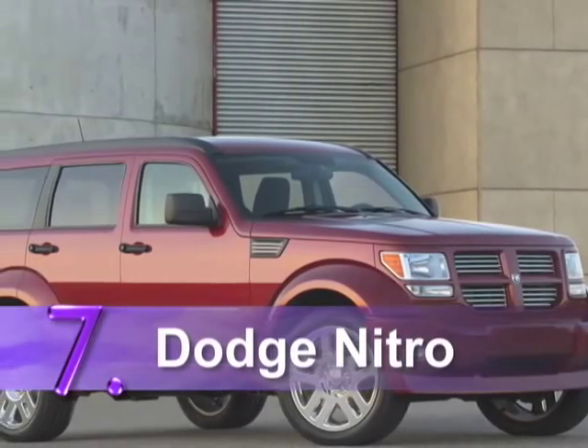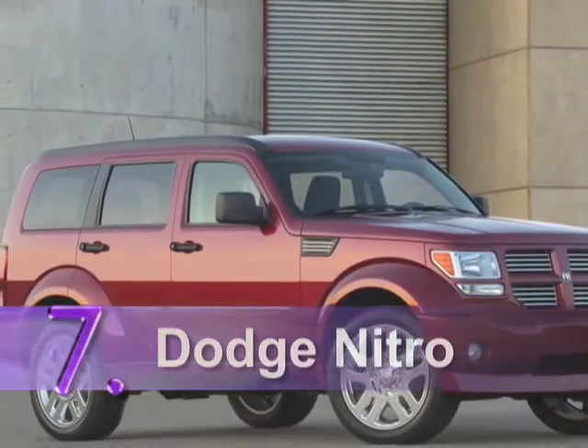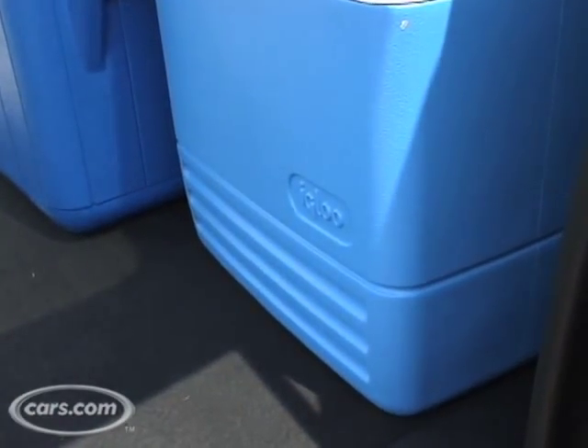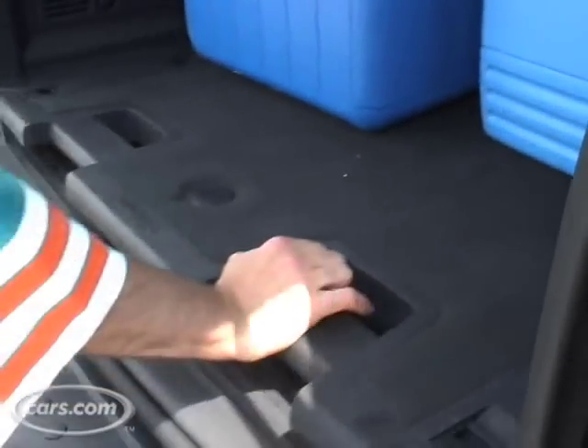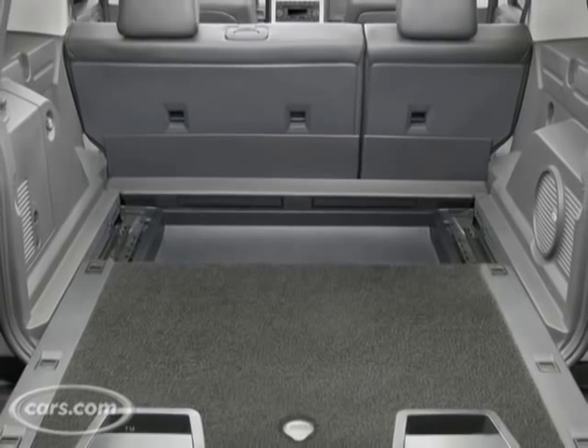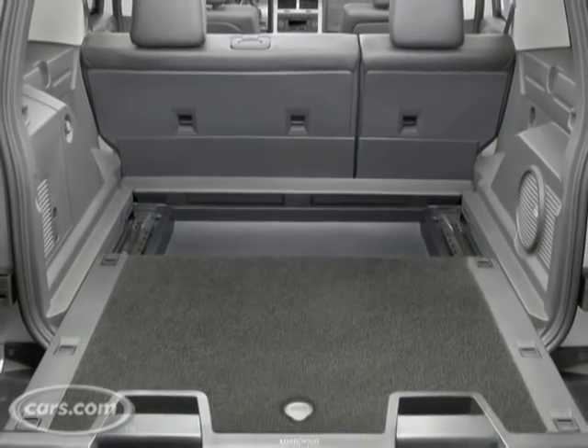At number seven is the 2008 Dodge Nitro. It's got this cool load-and-go floor that carries up to 400 pounds and moves a foot and a half back. So if you need help reaching the condiments or if you want to use it as a buffet table, it works great. Perfect for you and the rest of the AARP crowd.